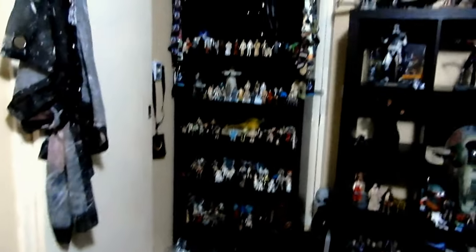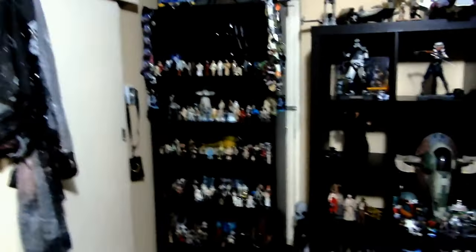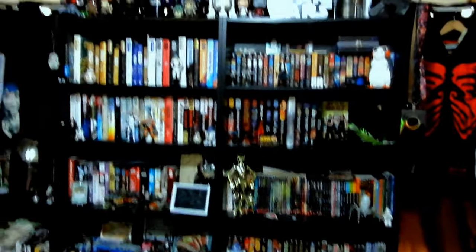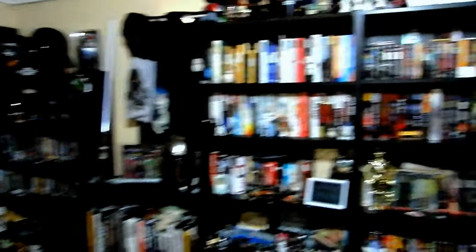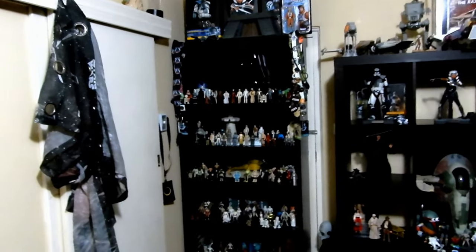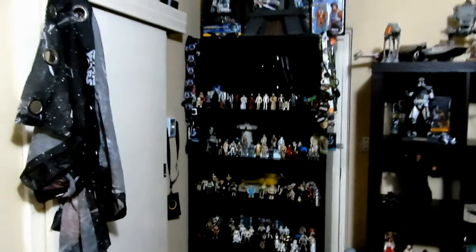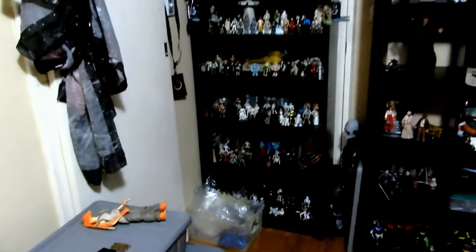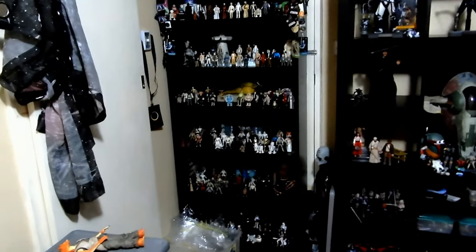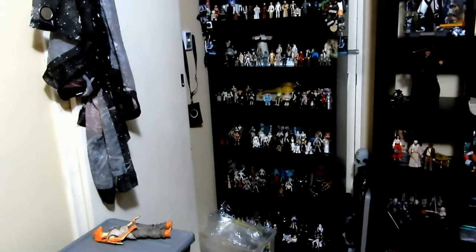Last week, not long after I did my vlog video, I picked up another bookcase — pretty much the same as these, the Billy case — which is really nice. And it only cost me $10; all I had to do was drive about 10 minutes out of my way to pick it up. So I was very excited — that meant I could get some of the figures out. Whether they're going to stay there I've not yet decided, but it's a good home for now.